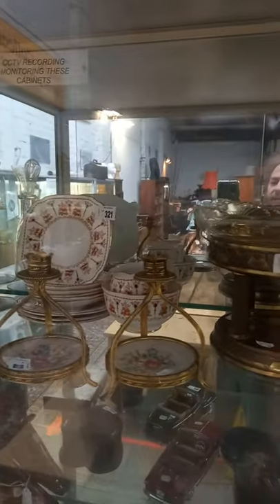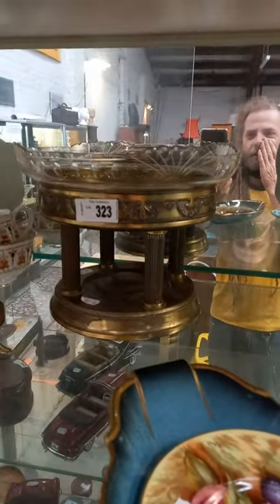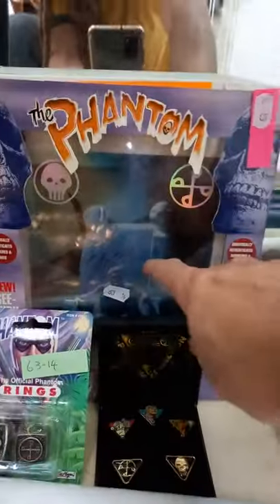Dalton, cartonware, Royal Albert over the back. Nice little pair of gilt candlesticks. There's a nice bit of WMF I think it is, with the original glass inset.